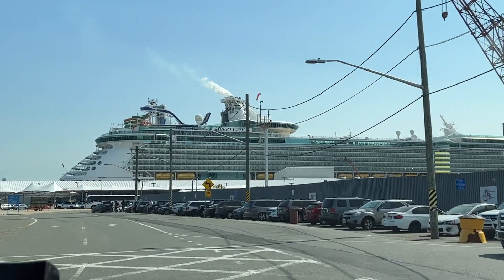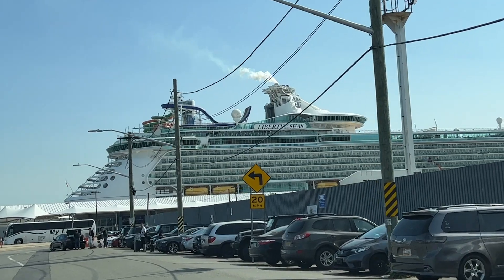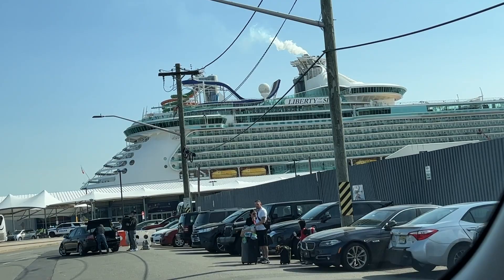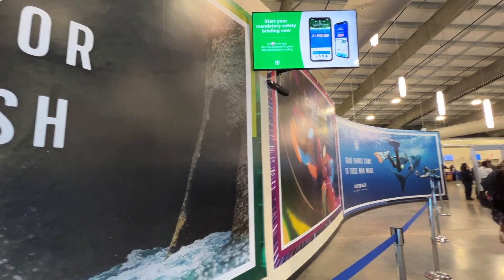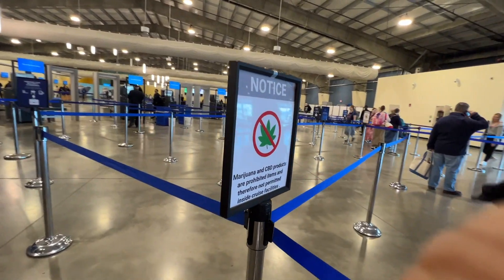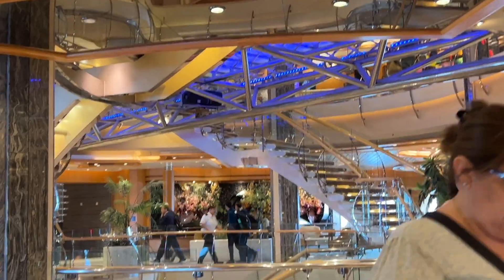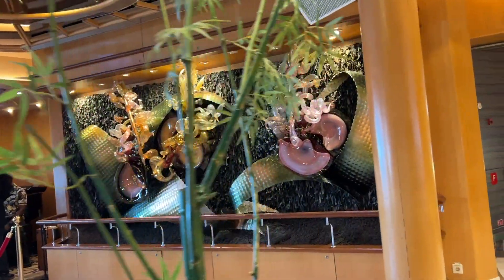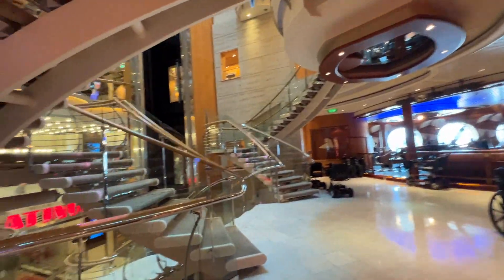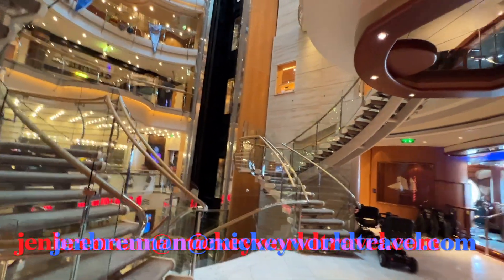Liberty of the Seas was built in 2007 and it holds 4,960 passengers. This ship is 1,112 feet long and it has a total of 15 decks. I am very excited to board the ship today and show you around because this ship is absolutely beautiful. There are lots of dining options and so many fun things to do on board. I can't wait to host my Liberty of the Seas summer of 2023 group cruise.